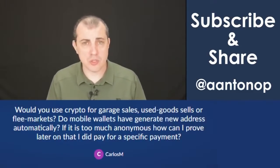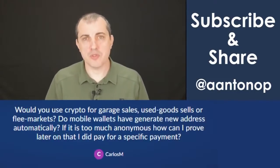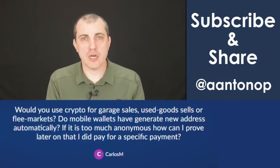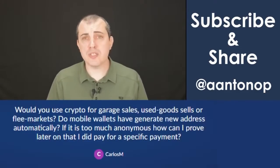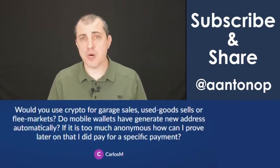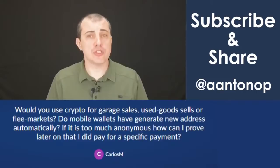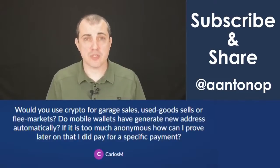You are required to pay taxes on it. You are required, if you're using crypto, to calculate capital gains and losses, but you're not required to do KYC on the person who bought your 25-year-old tricycle at a garage sale for $3. So how do you do it? You use a mobile wallet. 99% of smartphone mobile wallets essentially generate a new address for every payment. You can generate an address and then generate another one for the next customer while you're waiting to receive notification that the payment from the previous customer has come through.